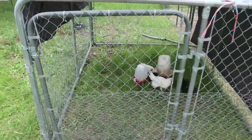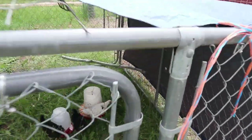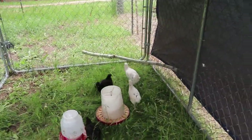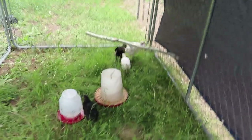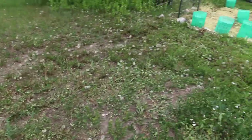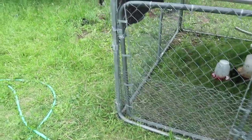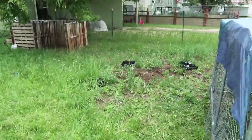I took the doggy crate out of here and put more tarps on so they're plenty secure. I put a perch in there and they've got their food and water, they're all good to go. We moved it from over in this yard so we don't have any grass. This yard has a ton of grass, so we'll move them over a space every few days so they can have plenty of grass.